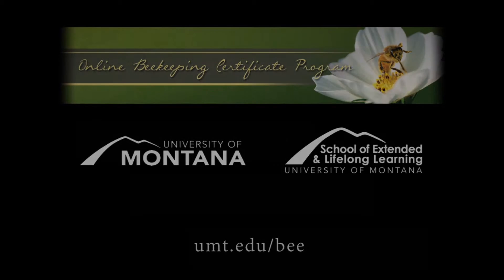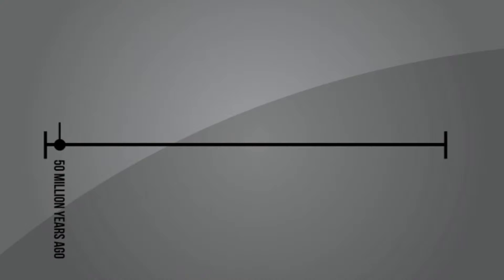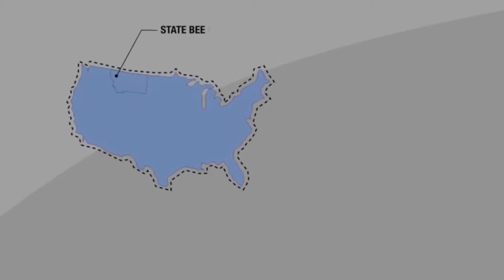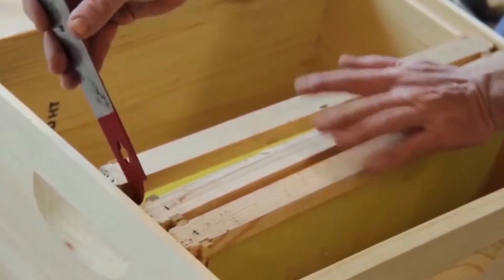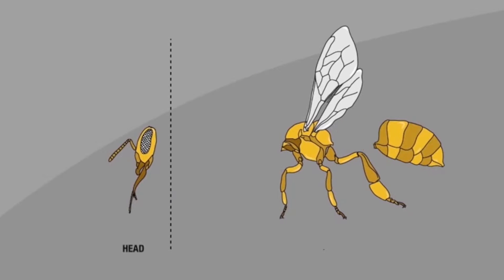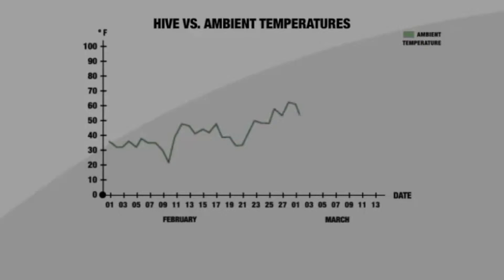All courses meet online. The apprentice-level course is the first step in the Master of Beekeeping Certificate program. This 20-hour course covers topics such as the history of bees, state and federal bee laws, and the basics of keeping bees and the necessary tools and equipment needed to maintain and interact with your hive. The class will also cover bee biology.